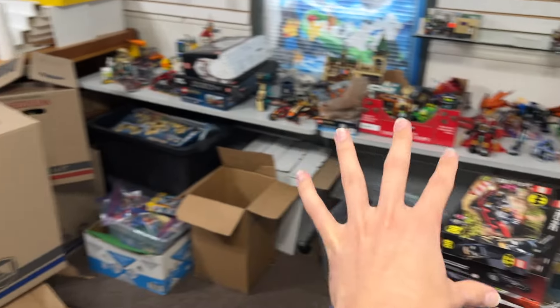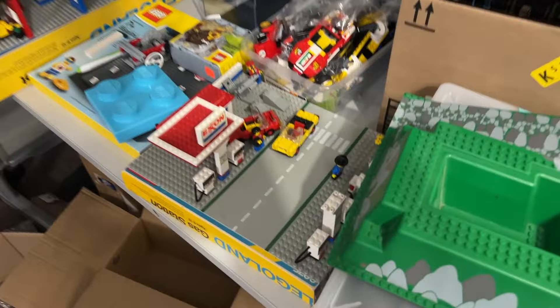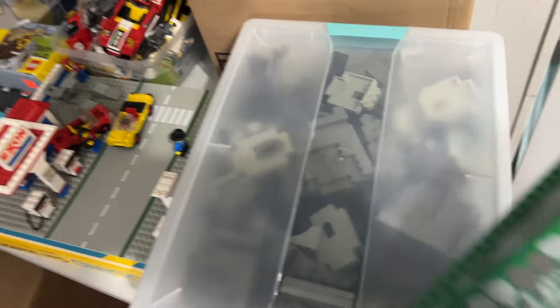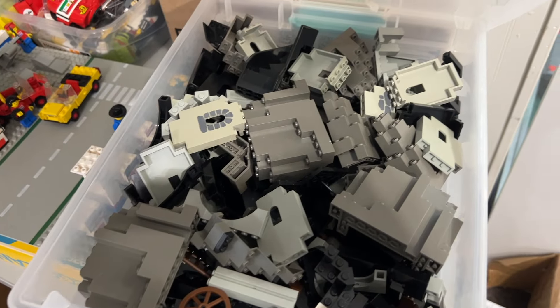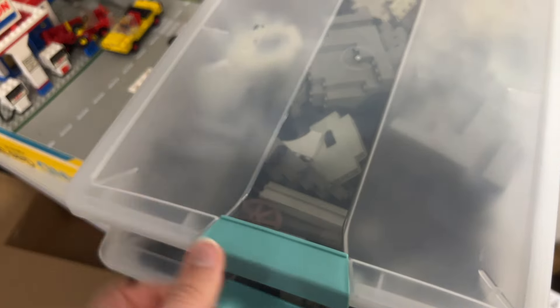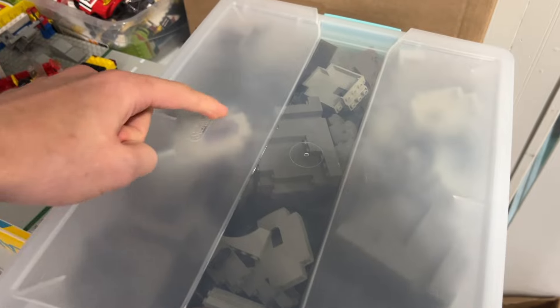Starting on the right side of the inventory, we've got an older castle base plate — looks like a raised base plate, always good to see. There are also some castle elements that somebody sorted out separately: rock panels, stone wall elements, wagon wheels, and turret tops — exactly my kind of pieces — plus some basic bricks too.